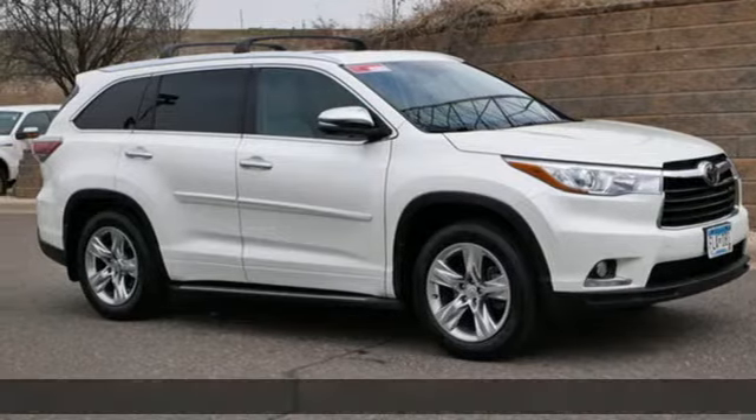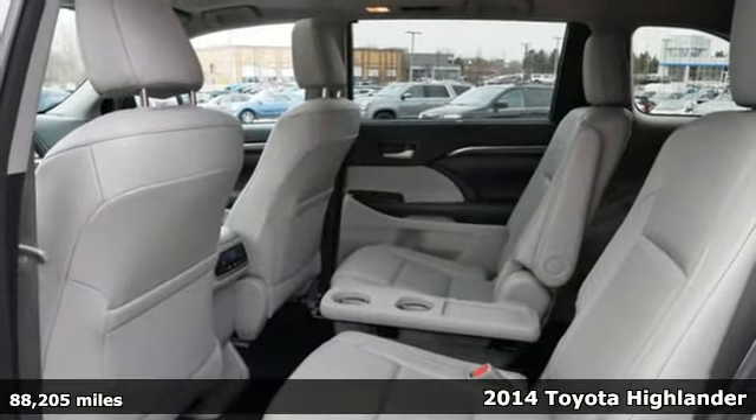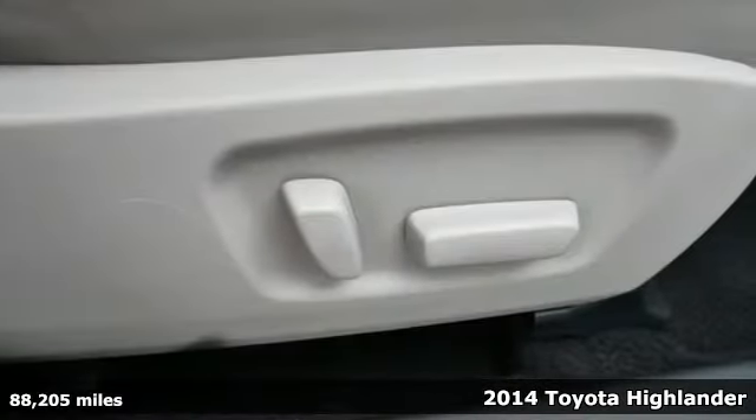It's a 2014 Toyota Highlander. Every drive is an exciting opportunity because your next favorite memory is just waiting to be made.